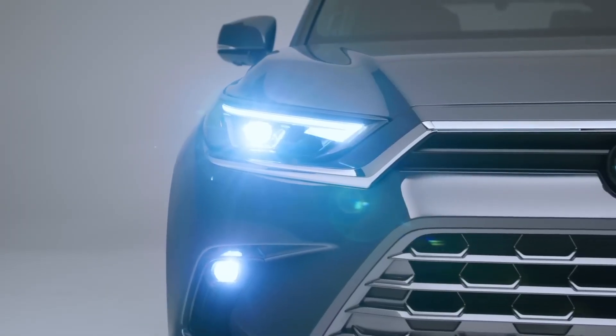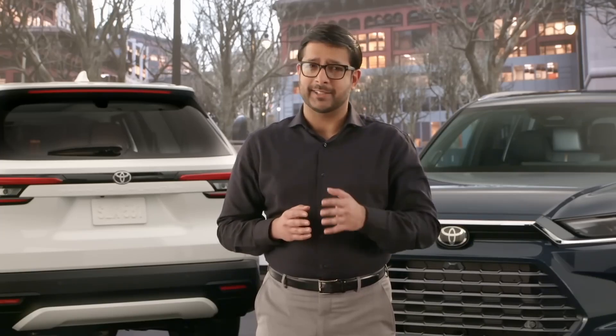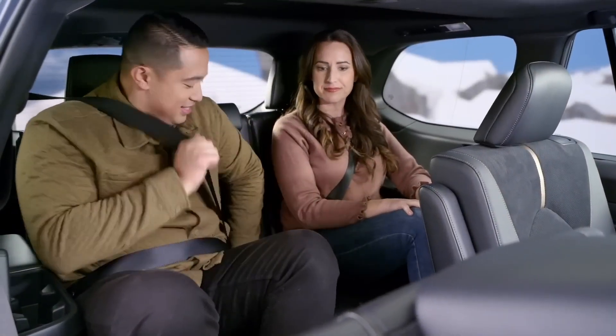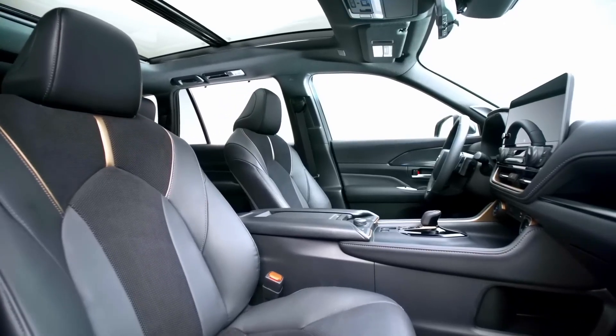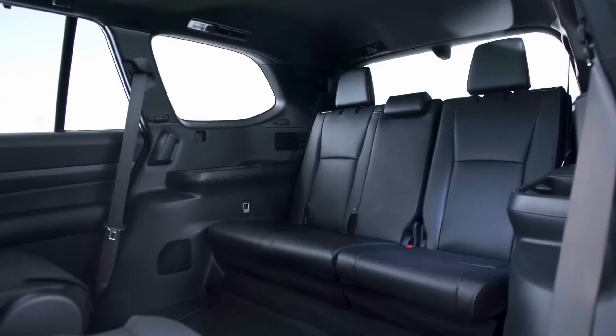Don't think of the Grand Highlander as a stretched version of the Highlander — no, it's not. It's much more than that. It is an all-new vehicle with all-new panels and a different design inside and out. The only thing it shares with the current Highlander is the basic platform underneath, and then some of the technology and also the basic powertrain.